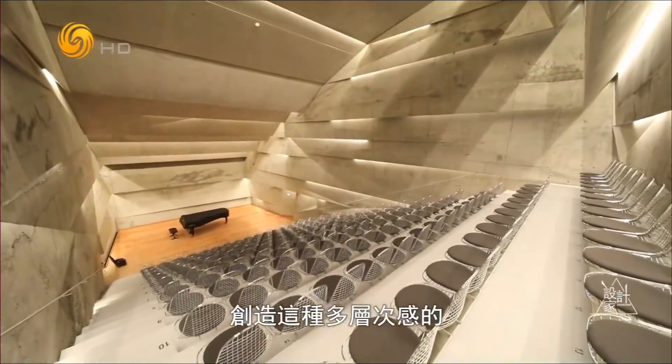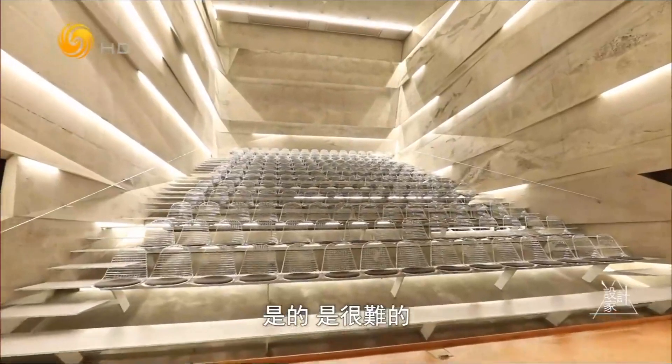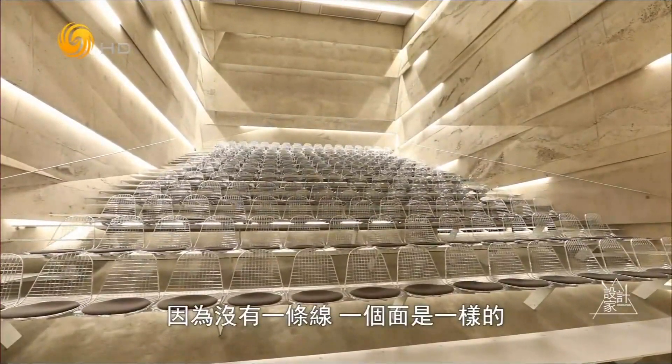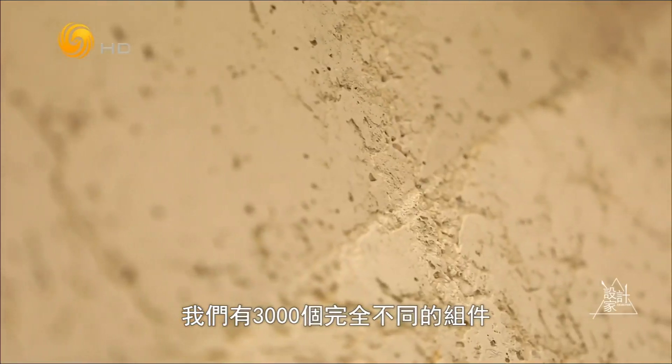Is this difficult to create this kind of layering in the wall? Yeah, it's very difficult because there's not one line or one surface the same. We had about 3,000 elements which were completely different.